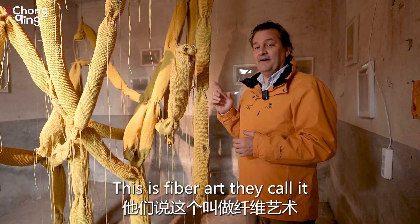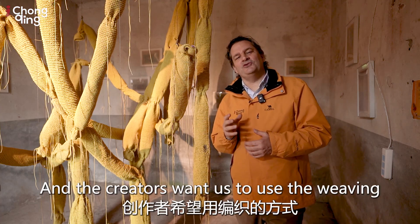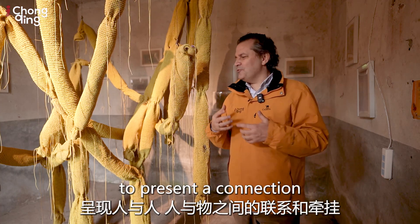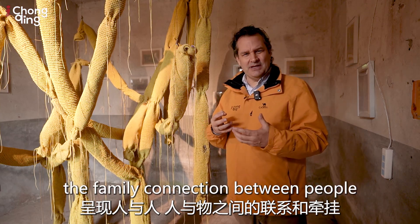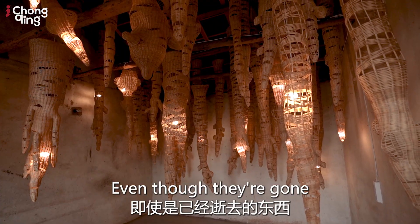This is fiber art, as they call it. The creators want to use the weaving to present a connection — the family connection between people and things that were part of their life here, even though they're gone.